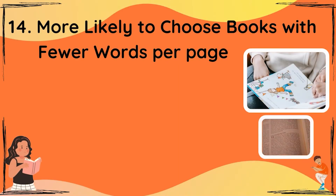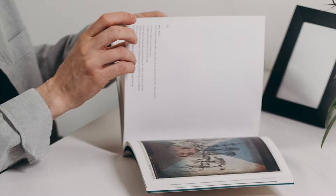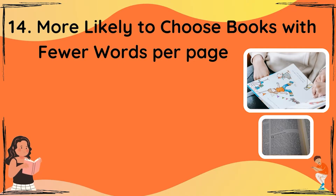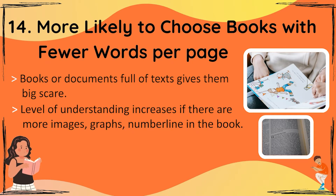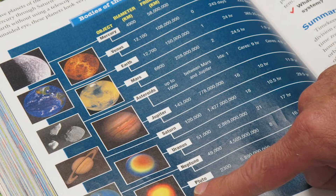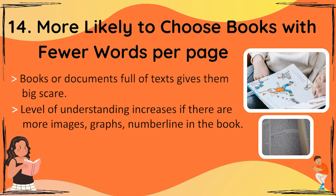The 14th point: a preference for books with fewer words per page, or with lots of white space showing on the page. Too many words — a book or document full of text — gives them a big scare. Whereas a document with images, graphs, pictures and number lines helps them understand things much better.